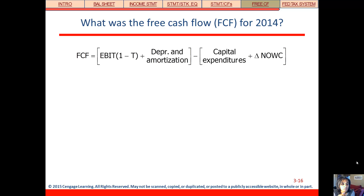Here's the formula. Free cash flow is the after-tax operating income that we talked about before, plus depreciation and amortization — because remember those are non-cash expenses, which is why you see those cropping up here and there — minus capital expenditures and changes in net operating working capital.